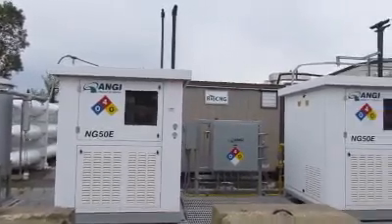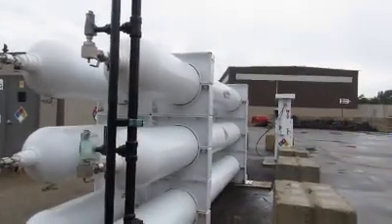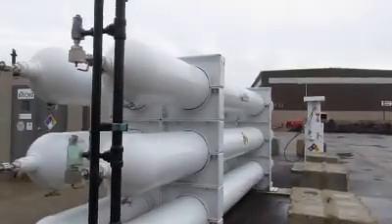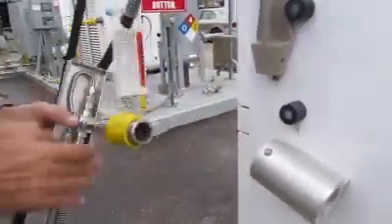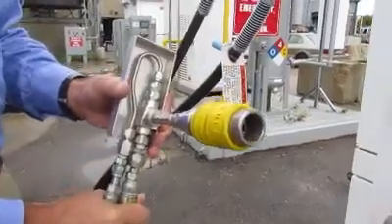This system is capable of producing the equivalent of 250 gallons of gasoline a day. Currently, Dane County is using this for about a dozen vehicles that it can produce fuel for.